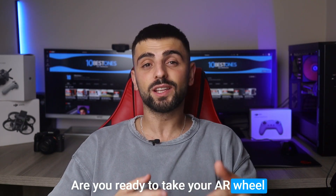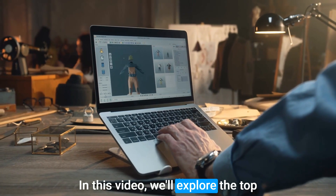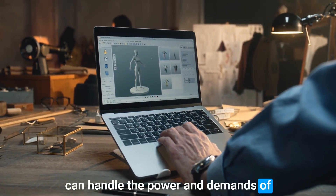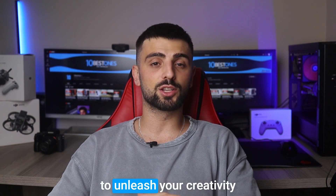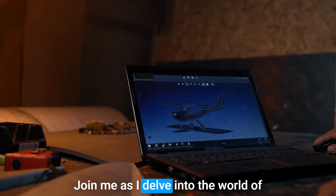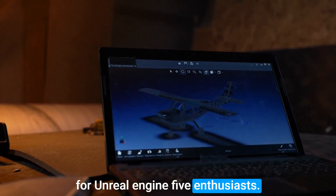Are you ready to take your Unreal Engine 5 projects to the next level? In this video, we'll explore the top contenders for the best laptops that can handle the power and demands of Unreal Engine 5. From blazing fast processors to cutting-edge graphics, these machines are built to unleash your creativity and optimize your workflow. Join me as I delve into the world of high-performance laptops tailored for Unreal Engine 5 enthusiasts.